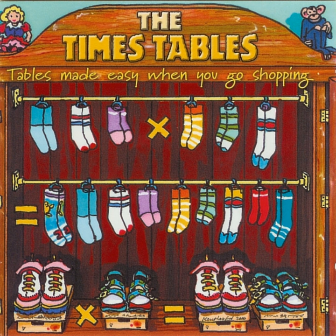We're going to a shoe shop now. If I'm going to count the shoes in here, I'll have to use the two times table. A shoe shop that only sold one of each shoe couldn't be a very good shoe shop.